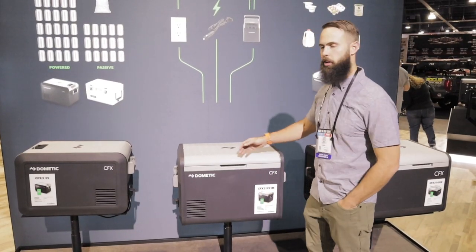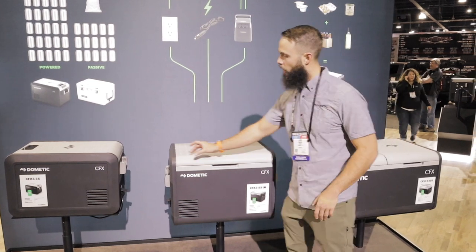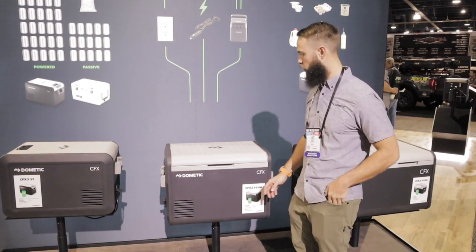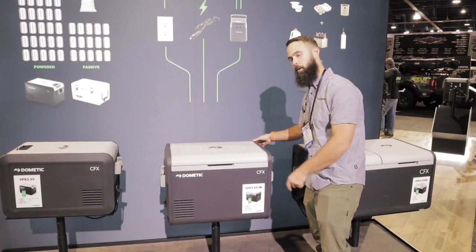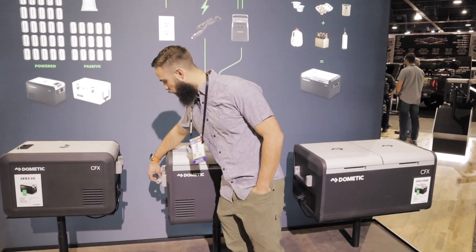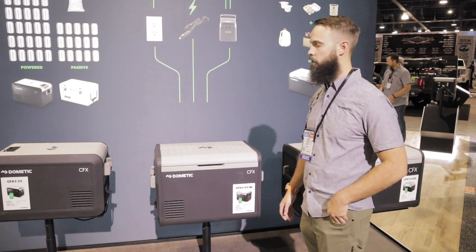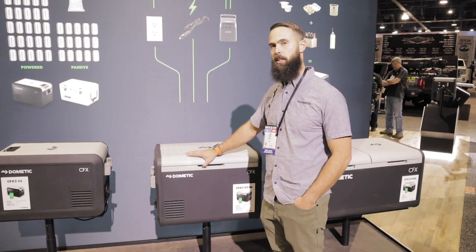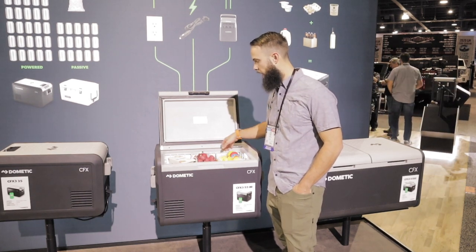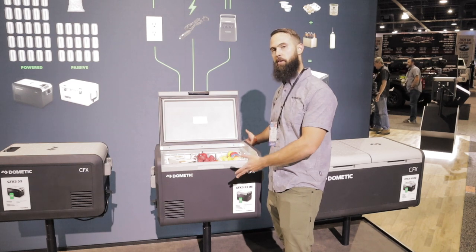Hey, this is Larry here with Dometic. Just wanted to talk a little bit about our CFX 3 coming out February 1st. We kind of revamped our old CFX and got away with the corners where we used to have a piece that overlapped. Now it's one single molding which looks a lot more sleek, as well as being a lot more durable because it's one piece. Overall, it looks a lot more like a premium product. We went ahead and did away with the plastic handles — now it's a metal handle that looks and feels a lot better, a lot more durable. Inside, we got away with the dirty compartment which didn't cool before, so now it actually cools the whole area, allowing us to get an extra 5 quarts out of the same footprint. So this would typically be a 50-quart, but now it's a 55-quart.